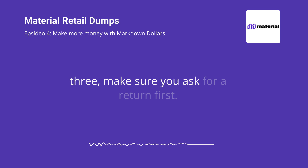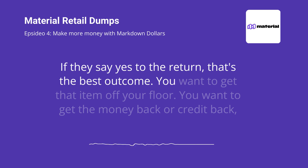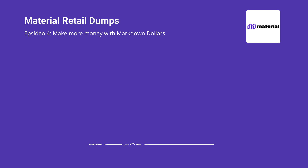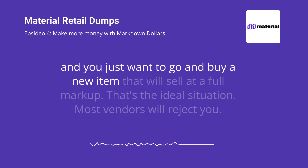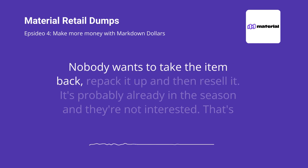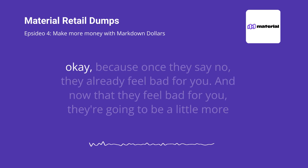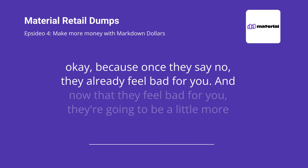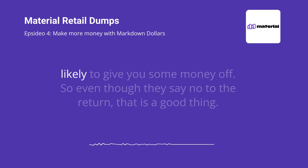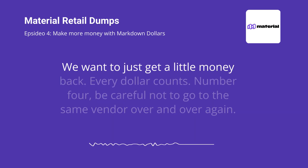Number three: make sure you ask for a return first. If they say yes to the return, that's the best outcome. You want to get that item off your floor, get the money or credit back, and go buy a new item that will sell at full markup. That's the ideal situation. Most vendors will reject you — nobody wants to take the item back, repack it, and resell it, especially mid-season. That's okay, because once they say no, they already feel bad for you. And now that they feel bad for you, they're going to be a little more likely to give you some money off. So even though they say no to the return, that is a good thing. We want to just get a little money back. Every dollar counts.